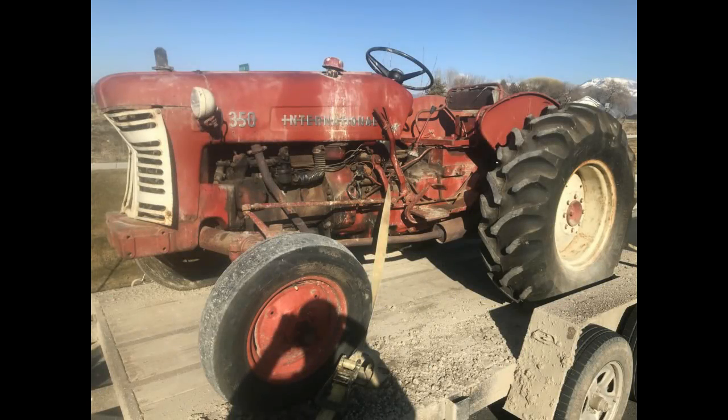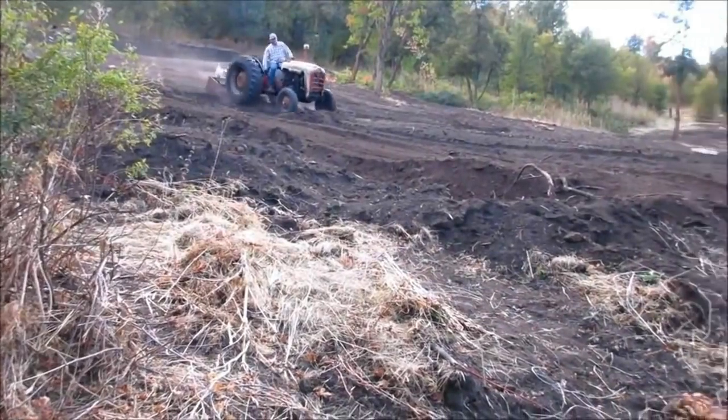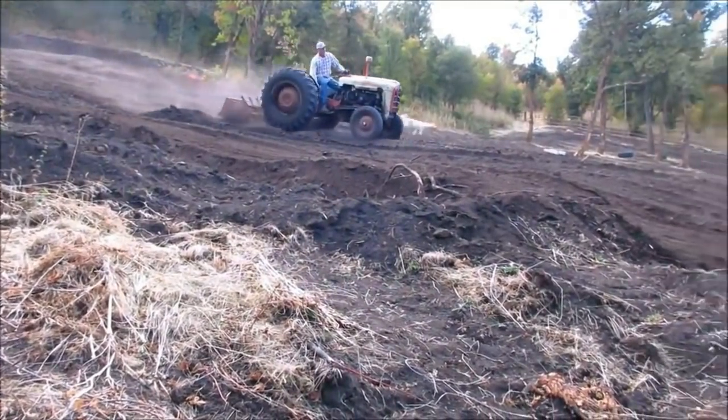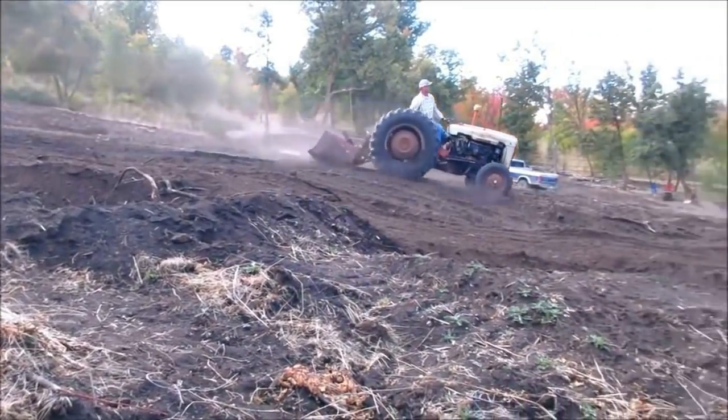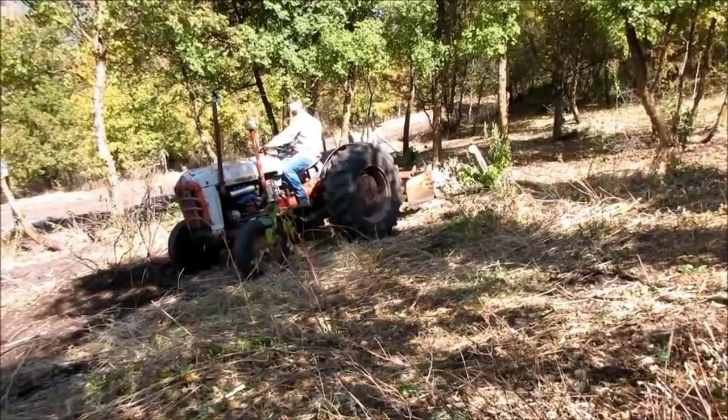I found this old International Harvester tractor on the internet last night for $800. I called the guy and he said he would hold it for me until I could get out there the next day. I sold my 1961 Ford diesel tractor a few months ago and that money helped pay for our lumber to start building the house, but I've needed a tractor a couple different times since then.